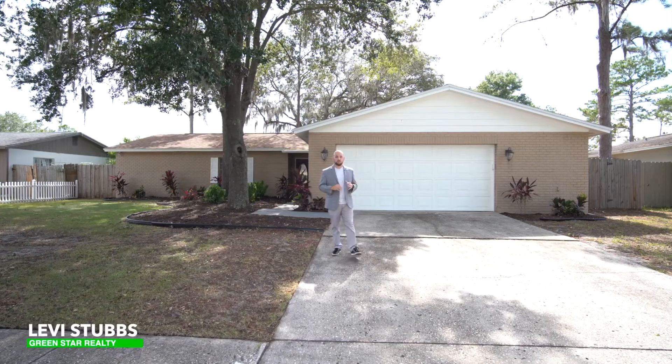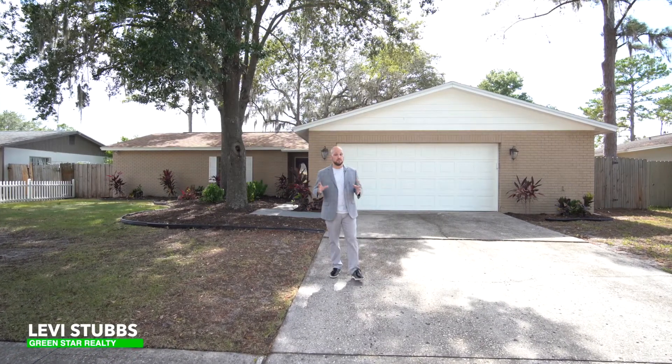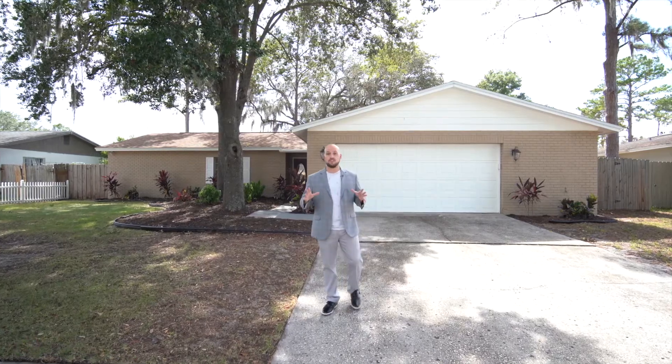Today we're at 3809 Orange Point Road in beautiful Val Rico, Florida. This is in the Bloomingdale community, which means nearby we've got a ton of great amenities.